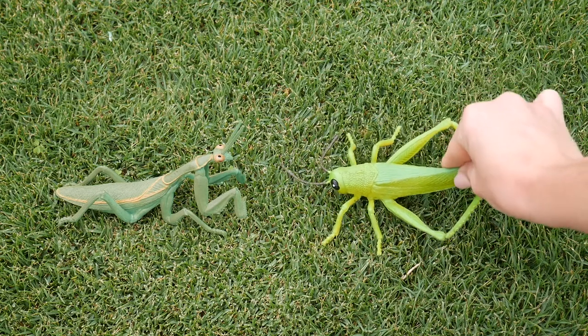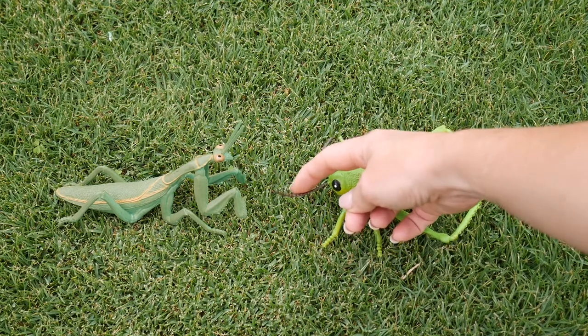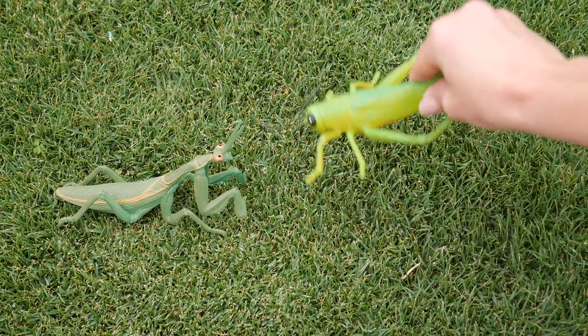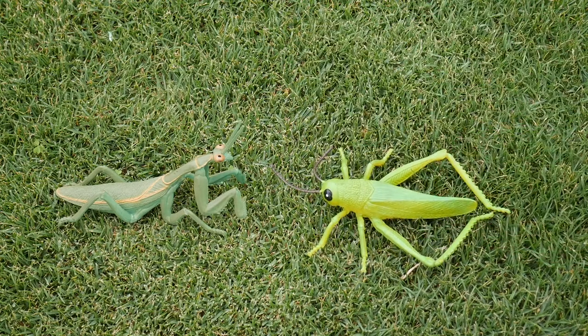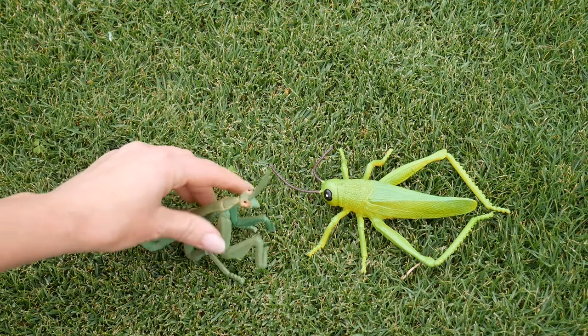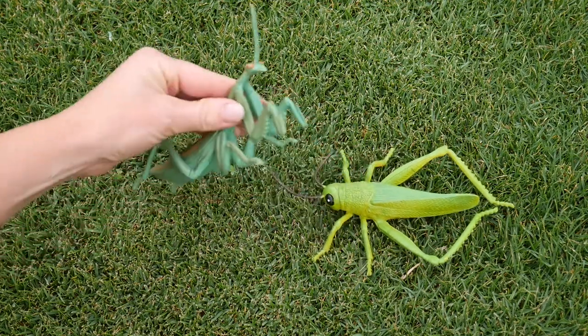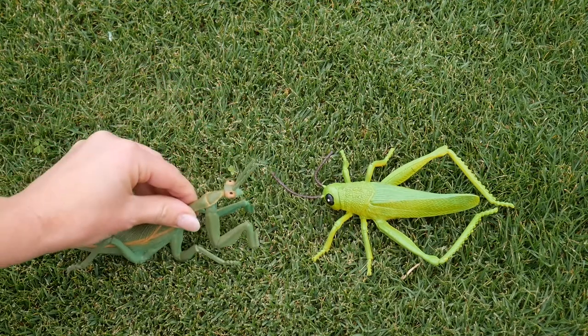They both have compound eyes, two antennae, four wings, and six legs. The grasshopper has adapted special legs for jumping extremely far. The praying mantis has special adaptations in its front legs — it has quick reflexes and sneaks up on its prey. They chew their food with mouths called mandibles.